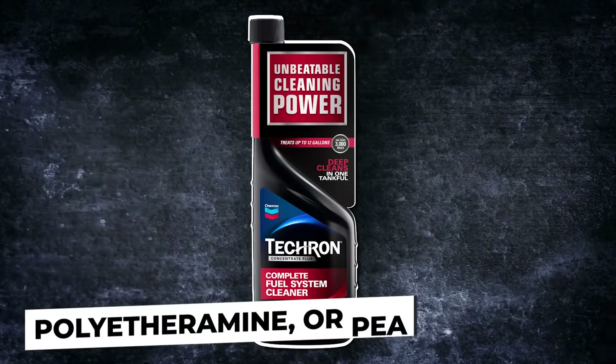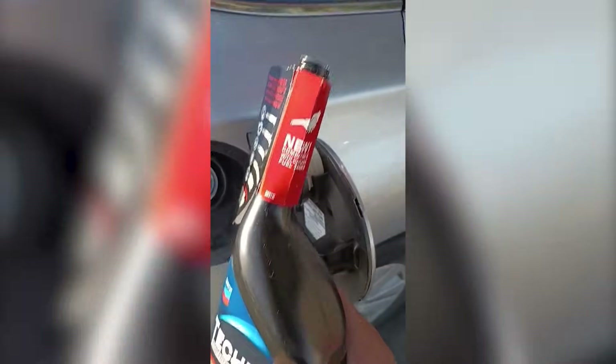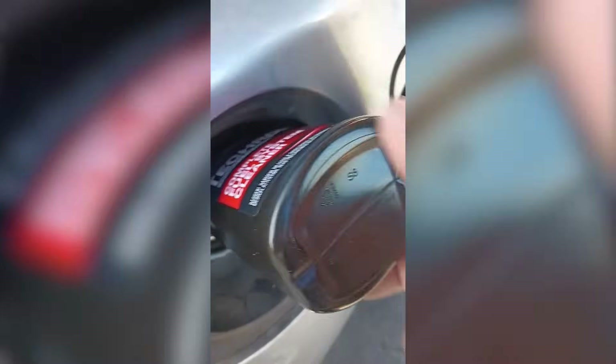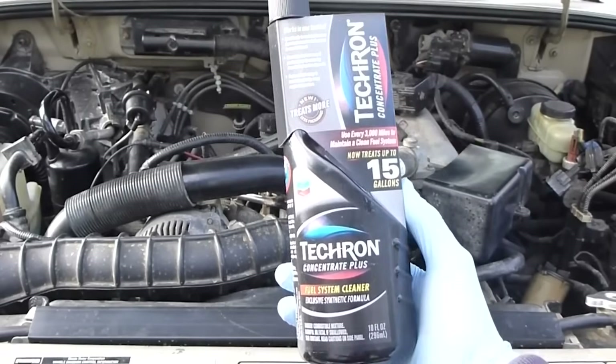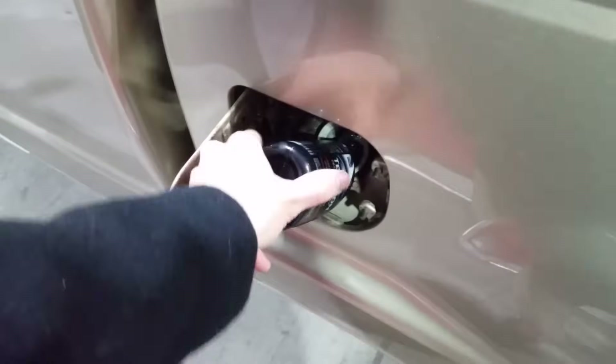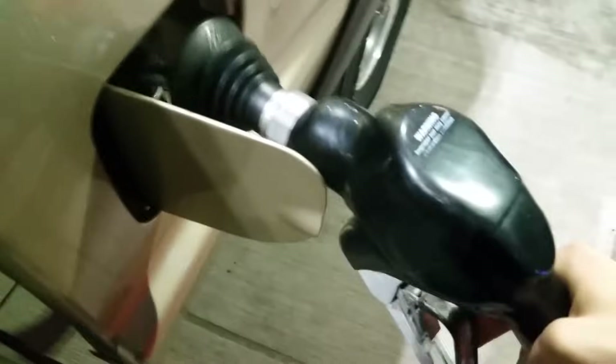Products like Chevron Techron contain polyetheramine (PEA), a powerful detergent that actually breaks down those carbon deposits inside your injectors and intake valves. It doesn't work overnight and it's not something you should pour into your tank every week. But if your engine feels a bit sluggish, your idle's a little shaky, or you're noticing a drop in miles per gallon, running a bottle through your tank every three to five thousand miles can genuinely help clean things up and smooth things out.